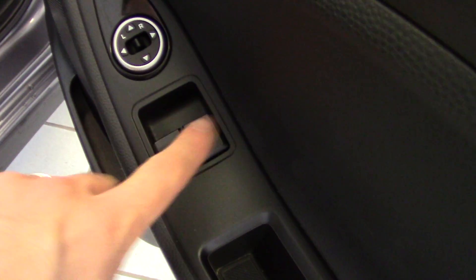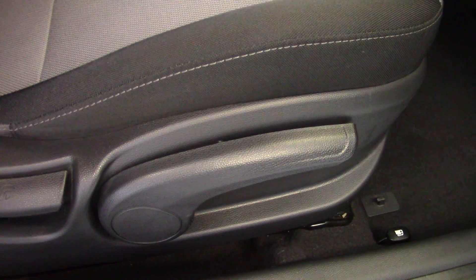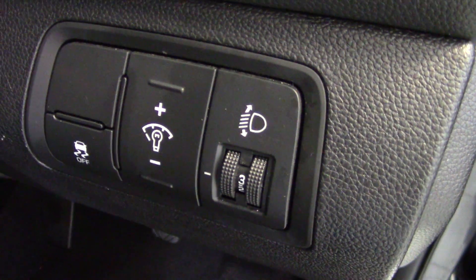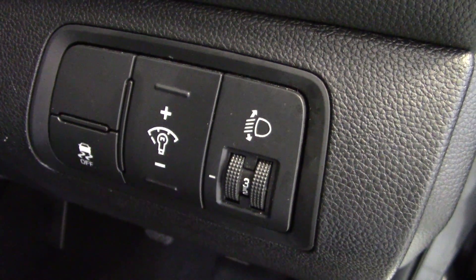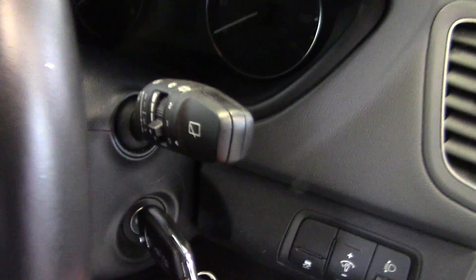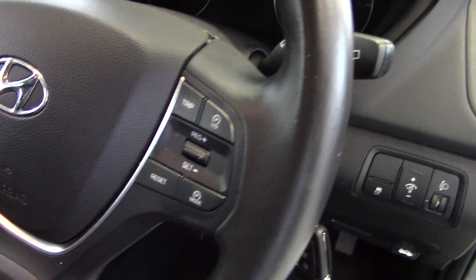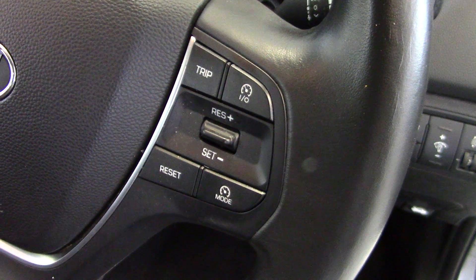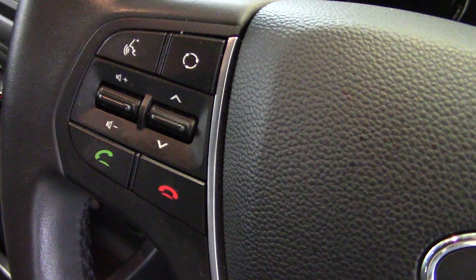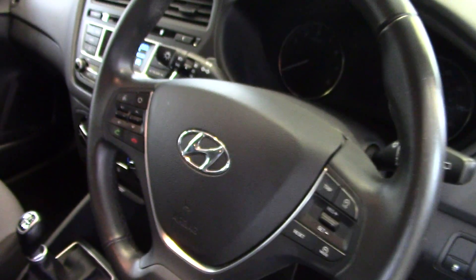Moving around to the driver's door, we've got the electric window switches and electric mirror switch located conveniently on the door, with height adjustment for the driver's seat on the side. We've got switches for the ESP traction stability control, dashboard rear stat, and electric headlamp levelling. Two remote keys come with the car. The intermittent wipe has a variable delay selectable on the stalk. Trip computer and cruise control buttons are on the right side of the leather steering wheel, and on the left we've got the stereo controls, voice activation, and Bluetooth hands-free phone control button.